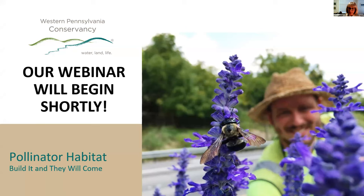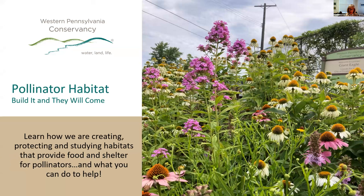Good afternoon, everyone, and thank you for joining us. I'm Cynthia Caro, the Vice President at the Conservancy overseeing conservation science and community greening. Today's webinar is about our work to study and create pollinator habitat in our gardens and on our nature preserves. Many flowers and trees bloom with the help of pollinators, and one in every three bites of food we eat comes from crops pollinated by bees, butterflies, birds, bats, and other animals. Pollinators are very important to our economy and to our environment.